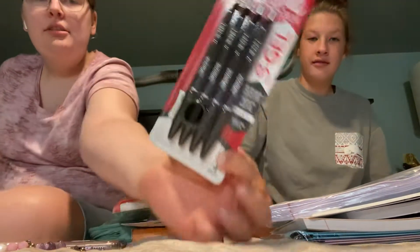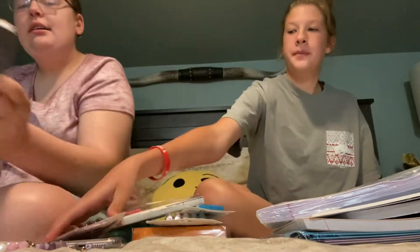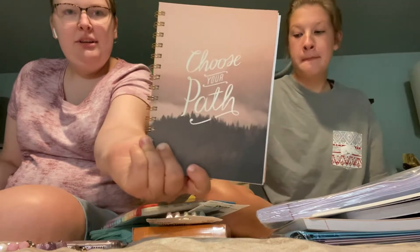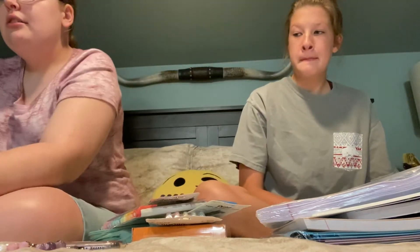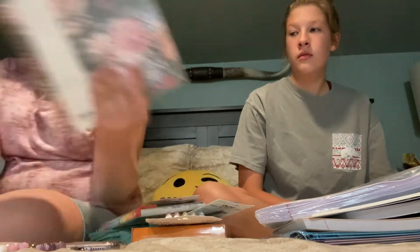Which are like very expensive. And then I got these gel pens. And then I got this journal so I can write recipes and stuff. And then I got a notebook for notes and a planner.